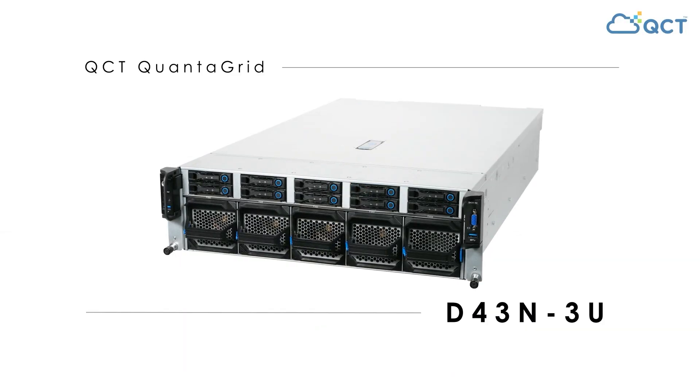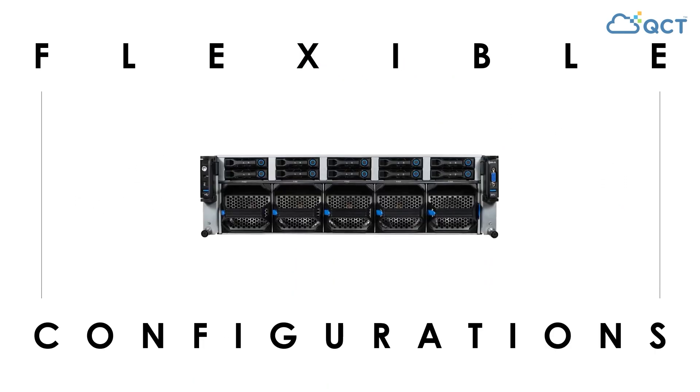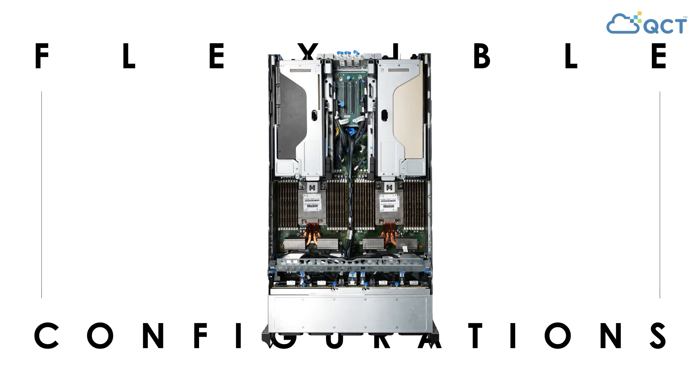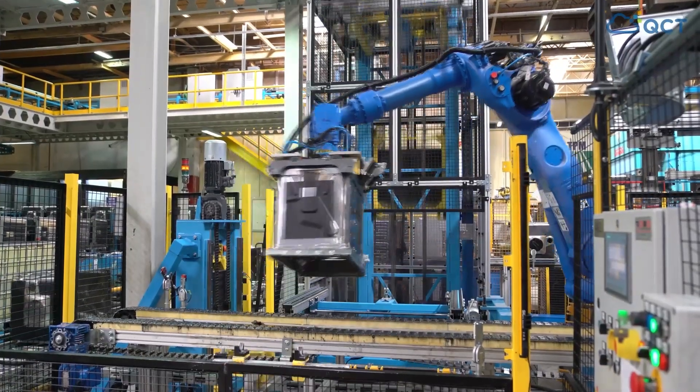And for those looking for a true powerhouse, the Quantigrid D43N3U is a dual socket server with 32 DIMM slots and flexible configurations that make it perfect for compute-intensive workloads such as manufacturing that require high throughput and low latency to increase efficiency and streamline productivity.